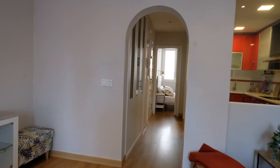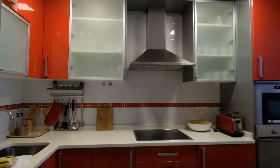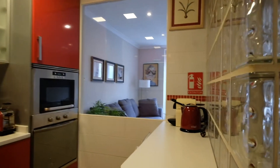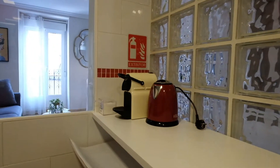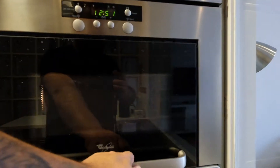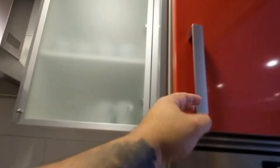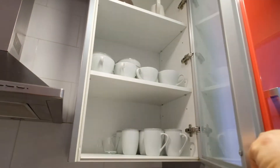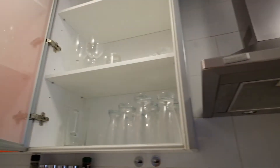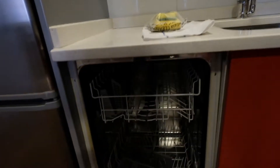All right, right here is the kitchen. This kitchen is fully equipped. On this table you can see a coffee machine, microwave, electric oven, got storage, it's a toaster. And plates — got everything you need. And right here a dishwasher and fridge.